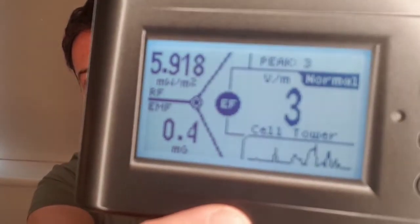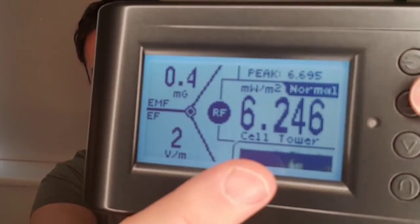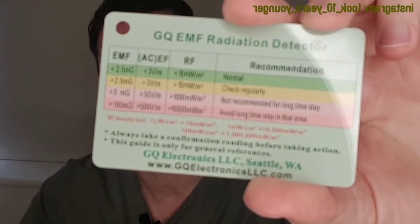You can switch between readings using the up and down buttons. It shows EMF, then EF with a reading of 2 — still normal — then RF, and the radio frequency is 6.2, which is still normal. The only way to know whether your home is safe is to buy a meter like this. It only costs £99 or $118 US, and they're based in Seattle so if you're in the US you'll pay less shipping. It comes with a little card that tells you the maximum levels you should be exposed to — for EMF the maximum should be 2.5.